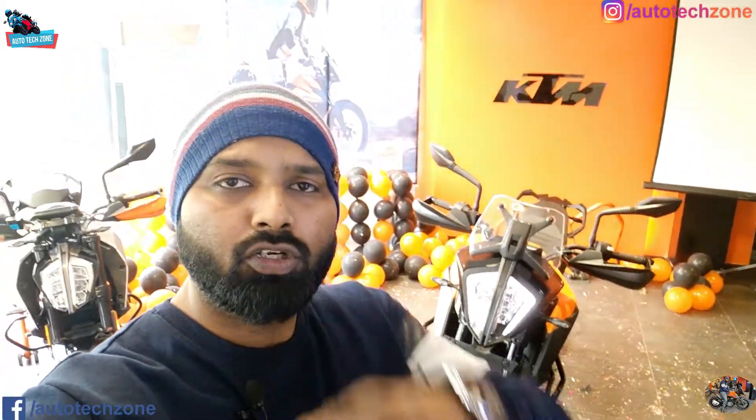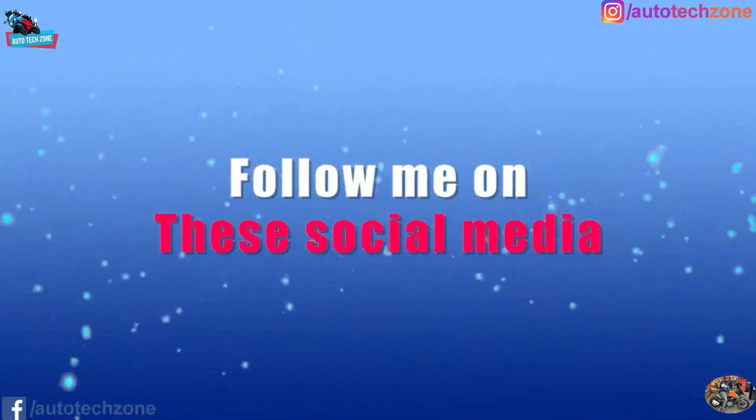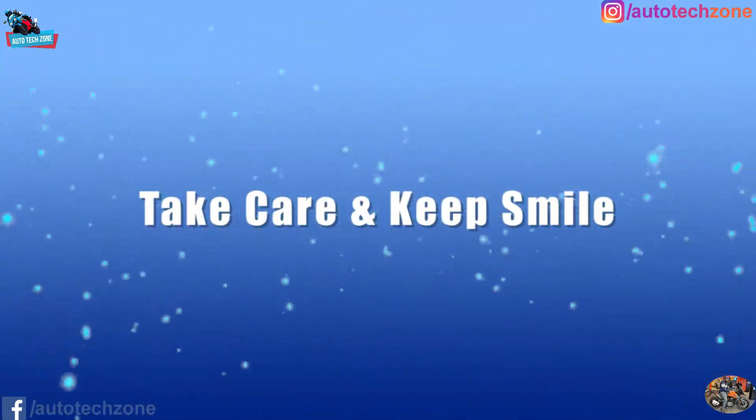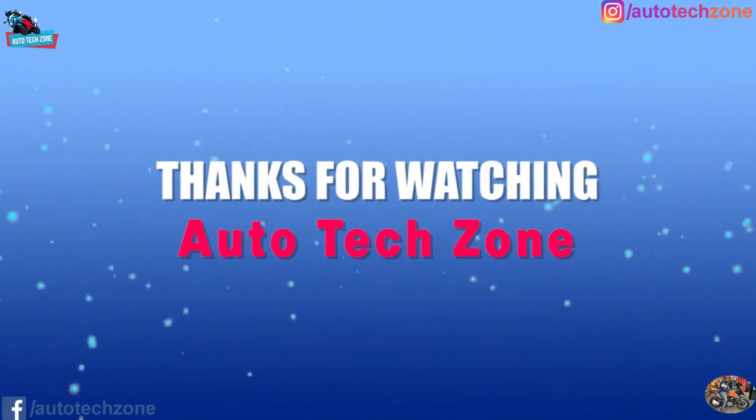If you enjoyed the video, please like the video and subscribe to my channel if you are here for the first time. Like, share and subscribe - take care and keep smiling.